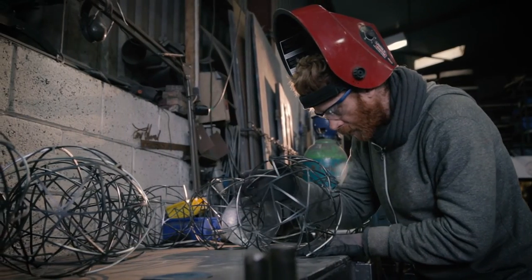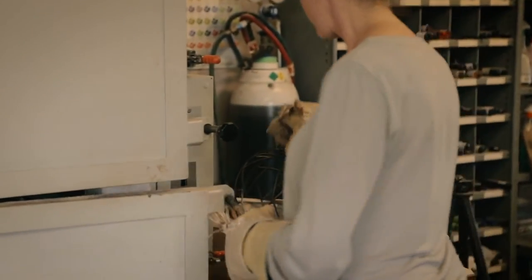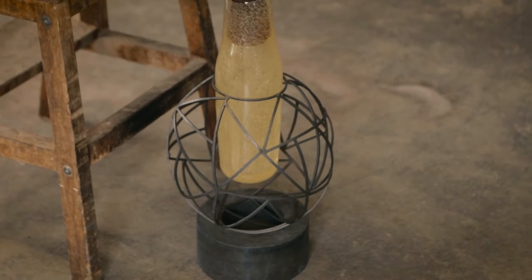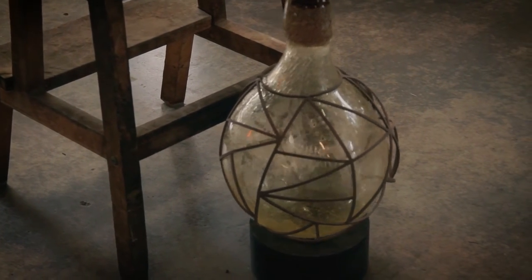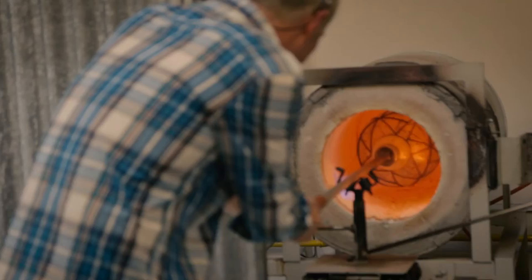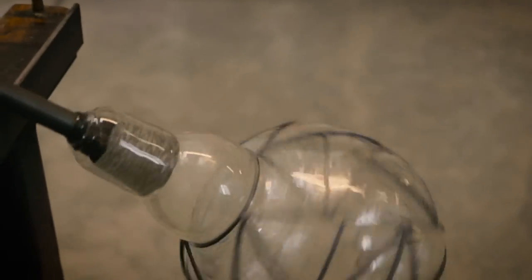Once Tom has produced the cage from the 2D net, we then send it to our glassblowers and they blow the glass into the cage. It's the combination of these two materials which really make the Cocoon what it is. The results we got from our glassblowers exceeded our expectations.